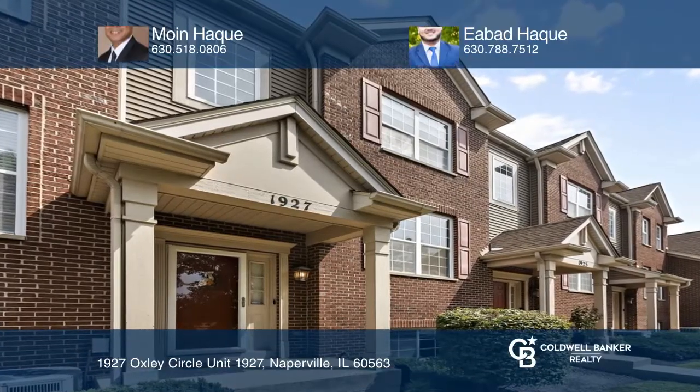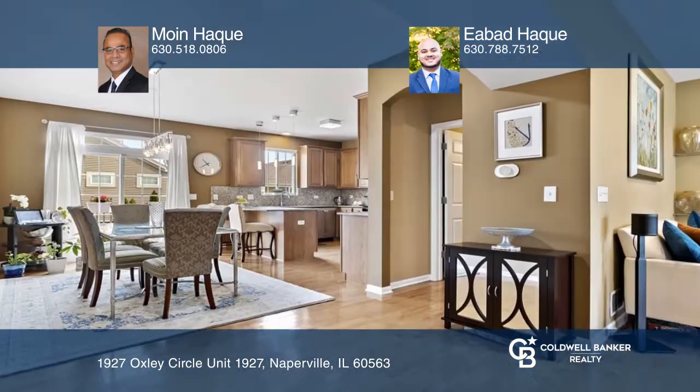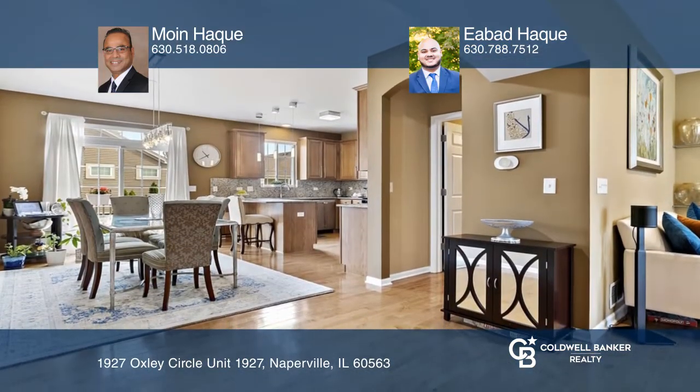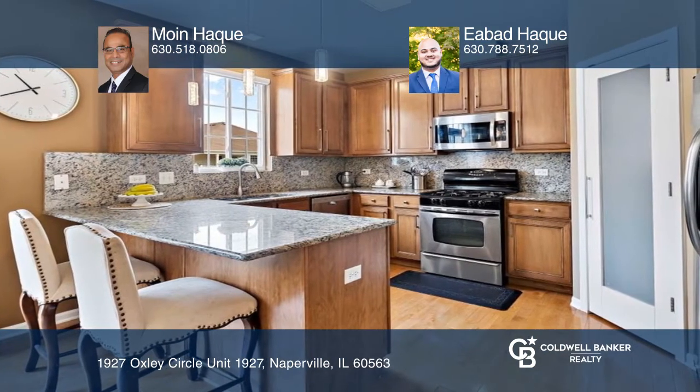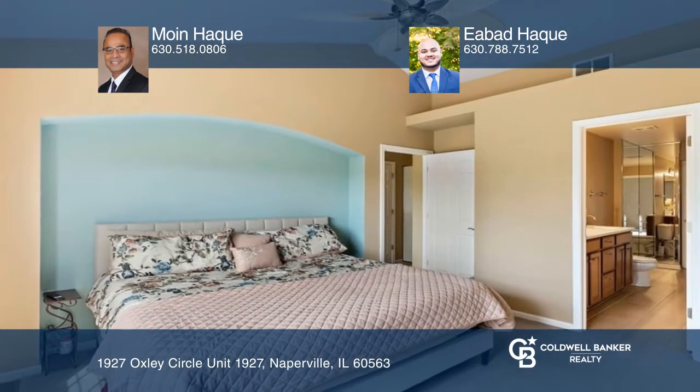Welcome to this turnkey townhome with three floors, two bedrooms, and two and one half baths. Enter a large, sun-drenched living room that leads into the dining area and kitchen through a stunning archway. Enjoy hardwood floors on the main level.